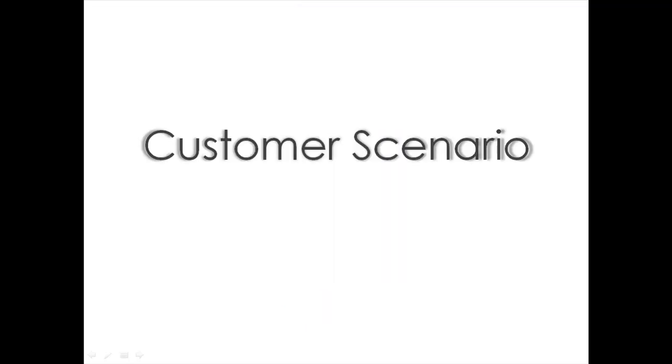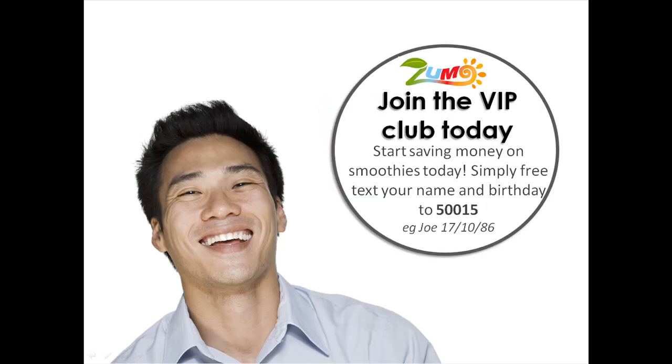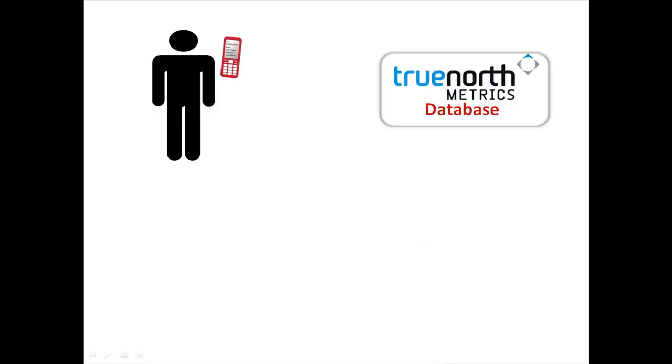Let us look at how it works in practice by analysing a customer scenario. This is Mike, and Mike loves your smoothies. One day, as he is sipping away on his smoothie, he notices the VIP sticker on the packaging. Seeing as Mike is such a huge fan of your smoothies, he'd love to receive texts from your brand with special offers and text coupons. He follows the easy-to-understand instructions on the sticker and texts in his name and information to the True North Metrics database.